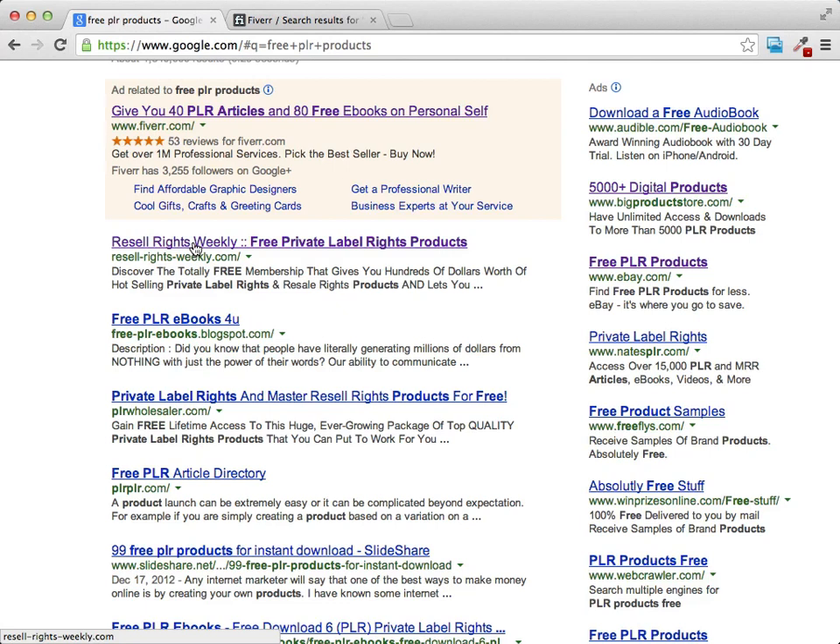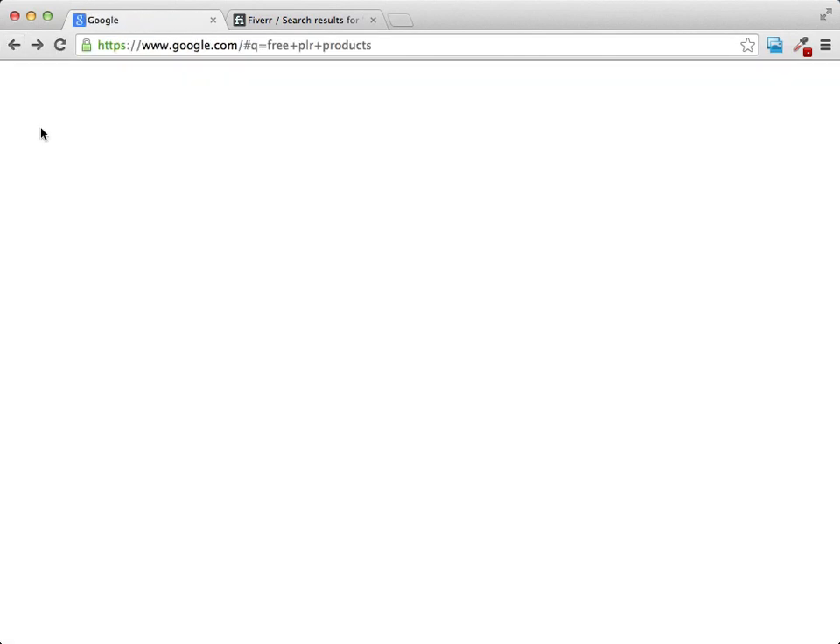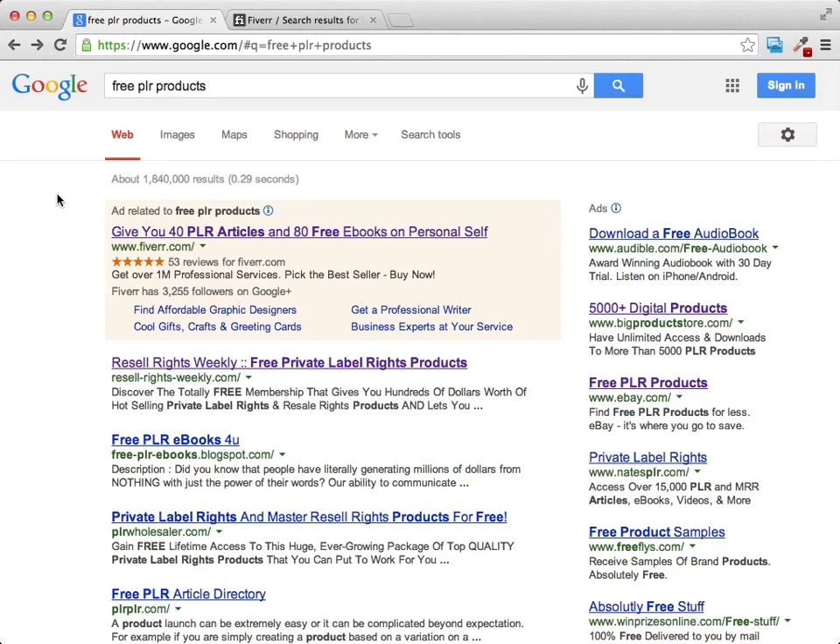Even though it doesn't cost a lot of money, you do want to make sure that the PLR content you're getting has some good value, and you also don't want to use just all free PLR. Bundle it together with a couple of different products and you're going to have yourself a nice little low-dollar upsell that you can sell.